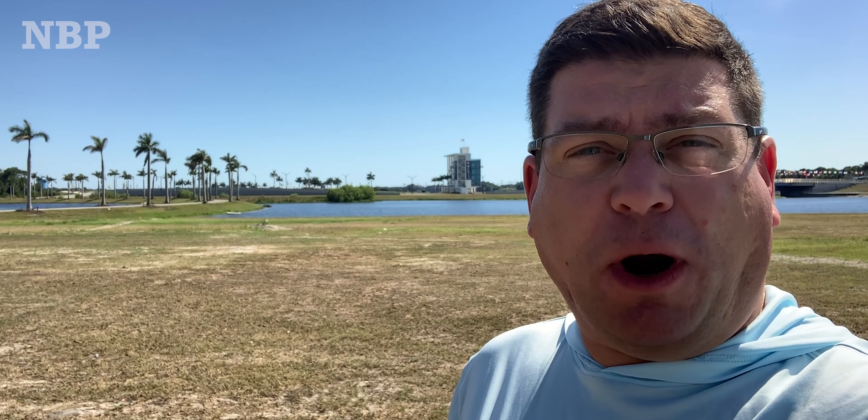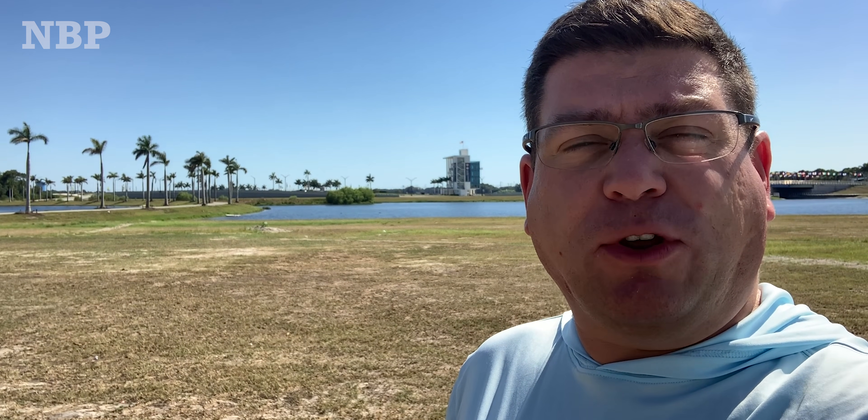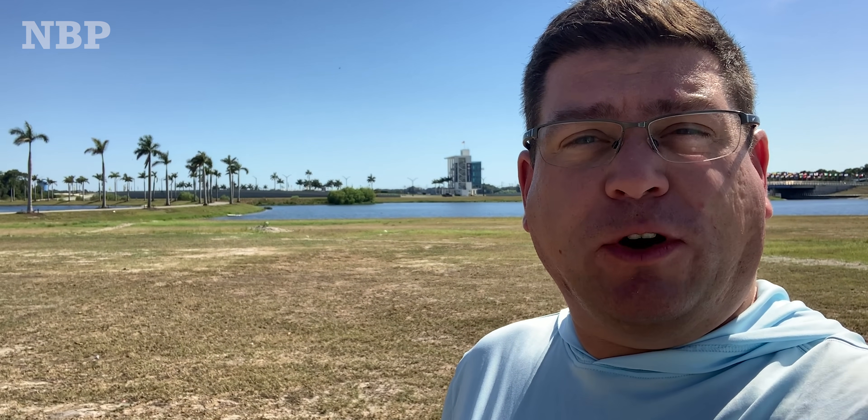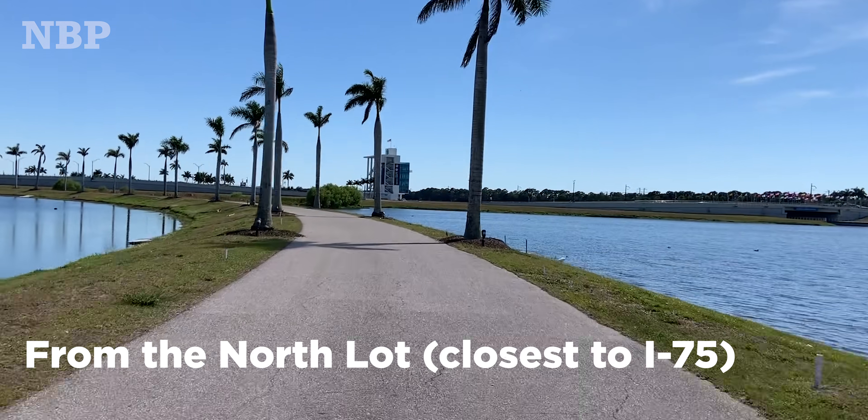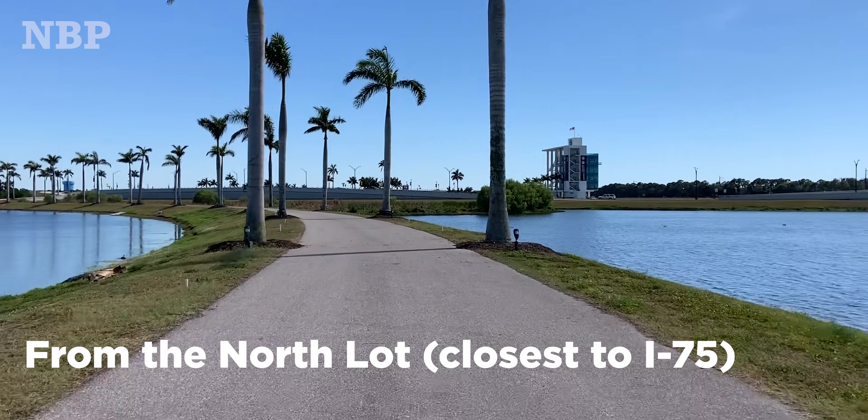I'm standing in the north parking lots, which are part of the park. Actually, I'm standing where the Big Top was. From here, this is the best way to get over to Regatta Island — just follow the land bridge between the central and eastern ponds.